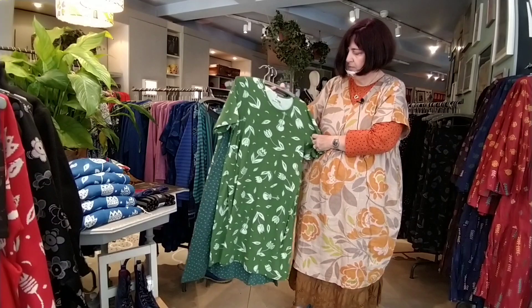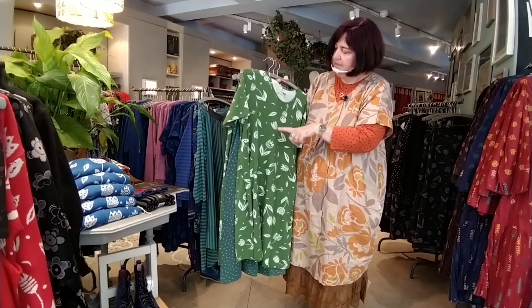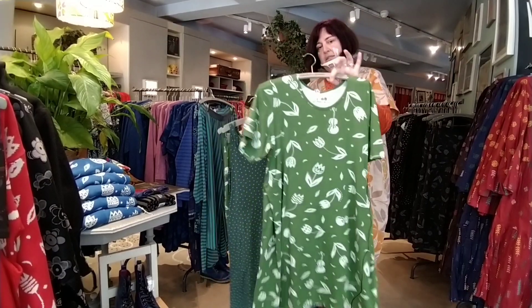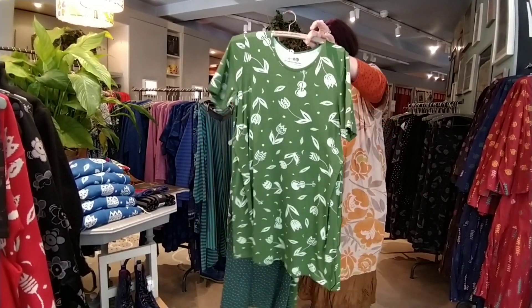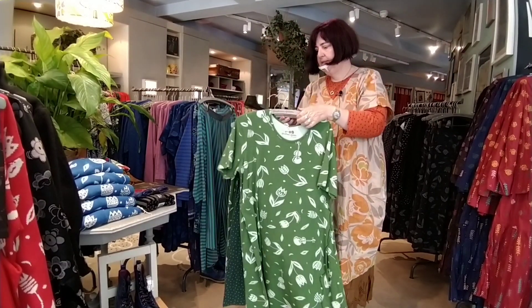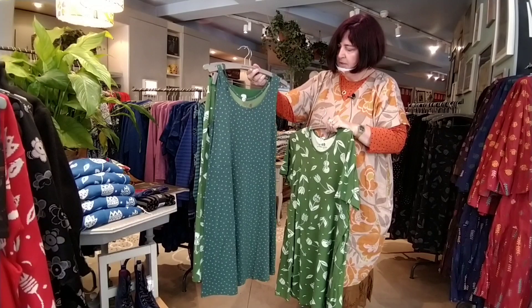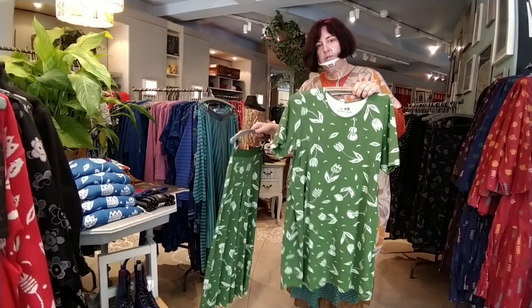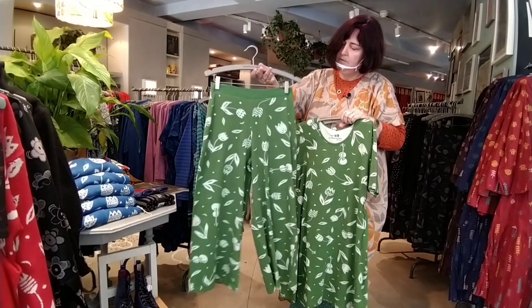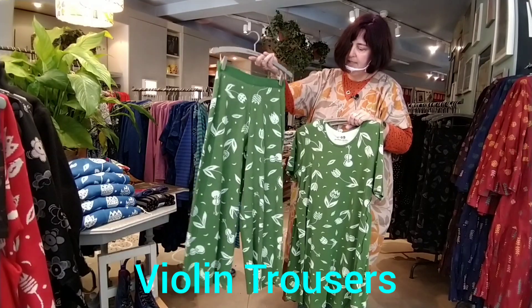The Violin range is very similar to the one we just saw. You can wear it underneath with nothing, just as it is, or with this lovely vest — quite long, with little dots, very comfortable. It adds a little bit of length to your outfit. And if you want trousers, then this is a nice option — again, wide leg.